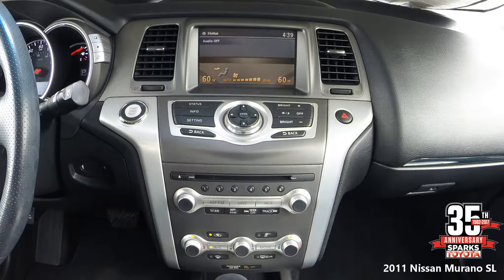Here in the middle we have a Bose audio system with a 7-inch color screen, AM FM stereo with a 6-disc CD changer, 9 speakers, dual subwoofers, iPod connectivity, a USB port, XM radio, Bluetooth hands-free phone system, dual zone automatic climate controls, and as you can see everything is very easy to use.